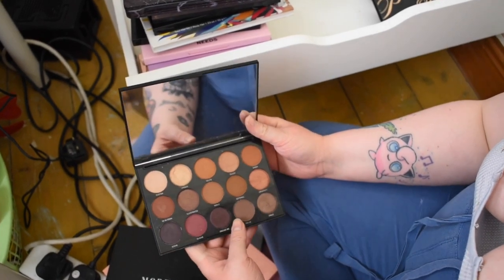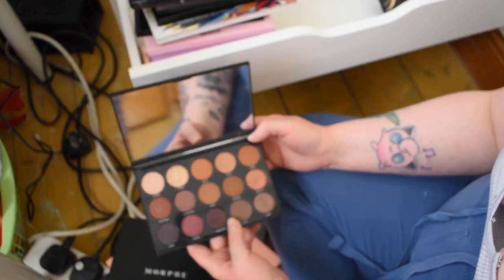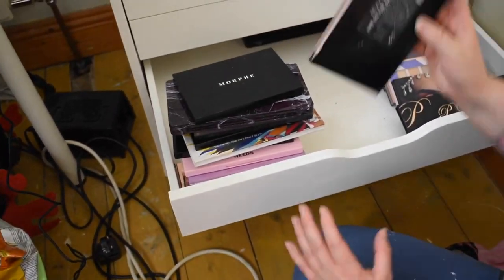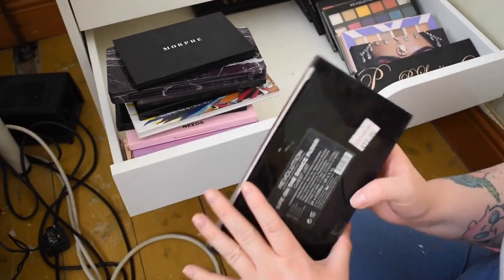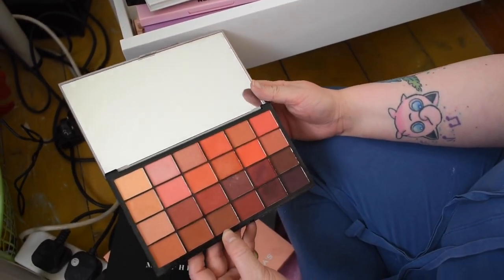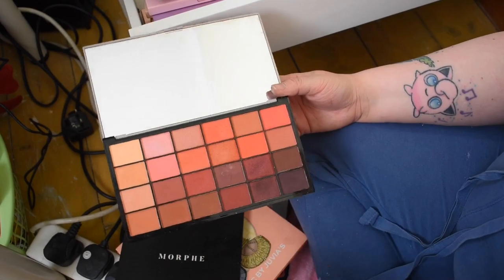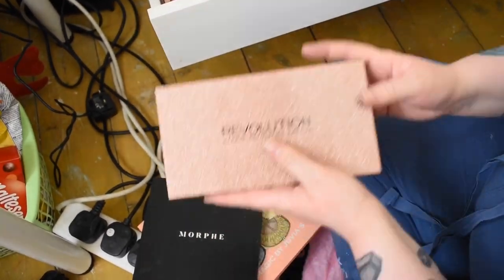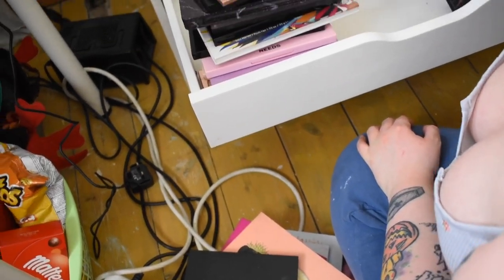Next, another Morphe palette — the 15N Night Master palette. It's really pretty and I need to use it more; it's also great for traveling. And this is my Life on the Dance Floor Guest List palette — it was 12 euro! If you can't afford something like an Inglot palette, this is a really good affordable alternative.